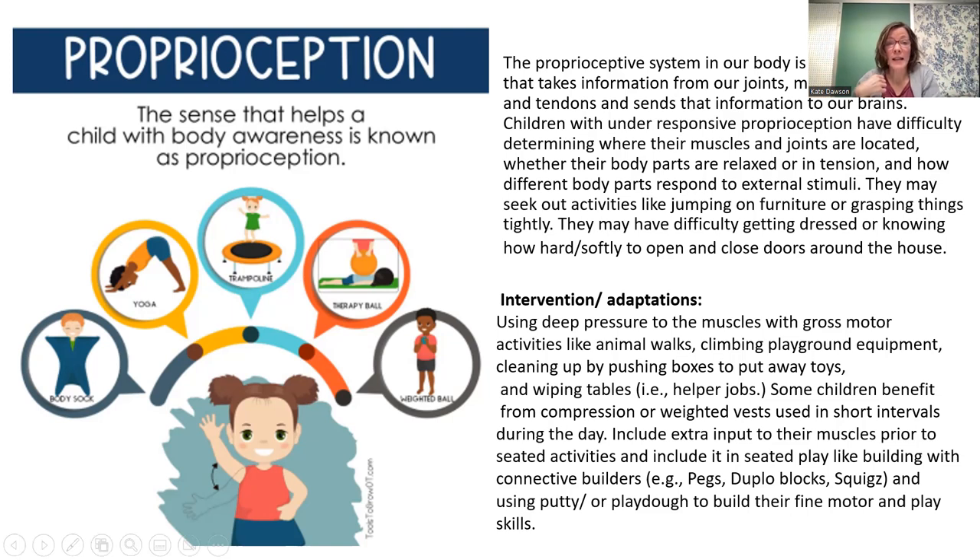Some children benefit from compression or weighted vests in short intervals during the day to give them the deep pressure they need in their trunk so they can sit and attend to activities. You can also include extra input to their muscles during seated activities. If they're sitting down for a book, provide a fidget or something to build with like pegs or Duplo blocks, or use putty. If they're having trouble staying with you during a book, give them something in their hands, or consider that maybe they need to be in your lap getting that deep pressure hug from you while trying to focus.